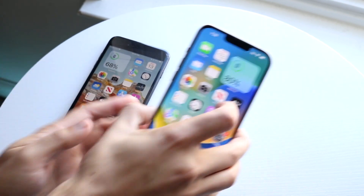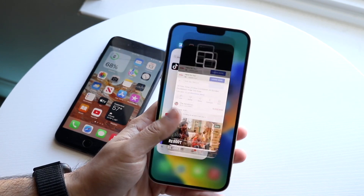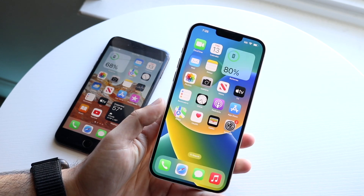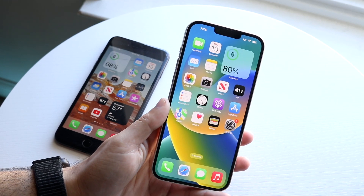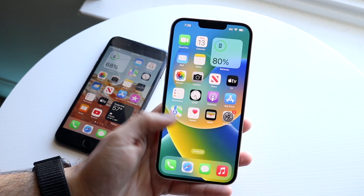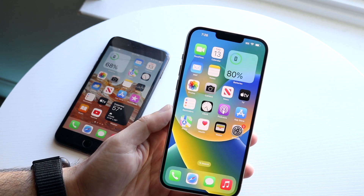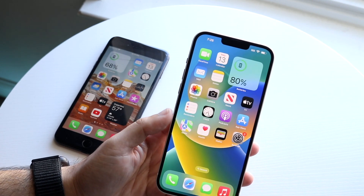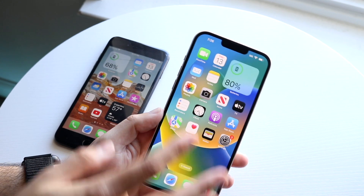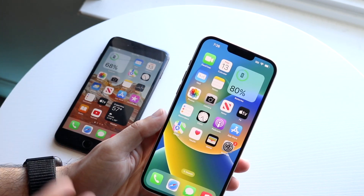With the iPhone 14 Plus on the other hand, we're getting a much bigger 6.7 inch display — this is a massive phone. It's a Super Retina XDR OLED panel, so it overall looks way better than the 7 Plus. You're also getting a way brighter display, and you're getting Face ID, which some people prefer. On top of that, you're getting the notch — I'll take the notch all day compared to the 7 Plus bezels.